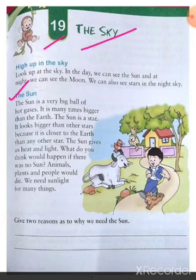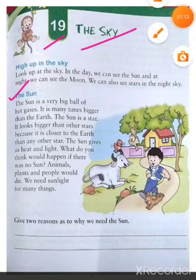The sun looks bigger because it is closer to the earth than any other star. The sun gives us heat and light. Without sunlight, life on earth is not possible.